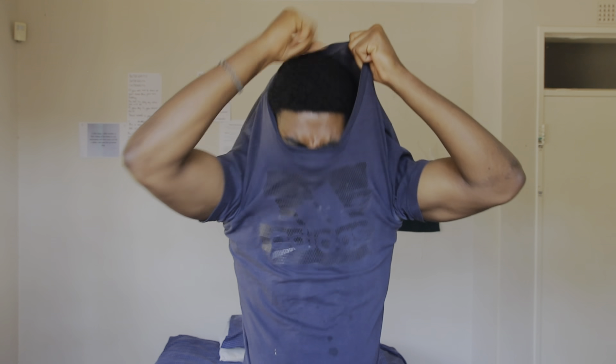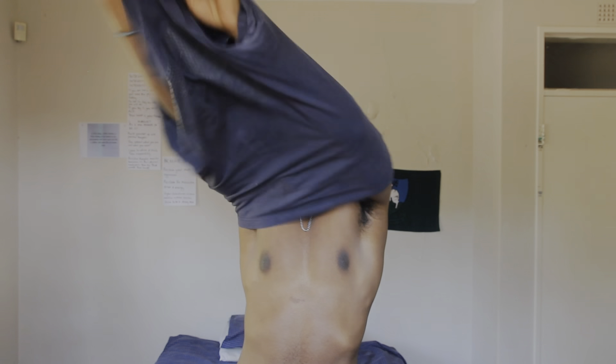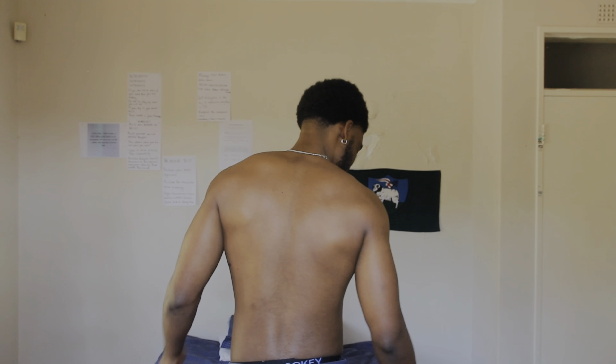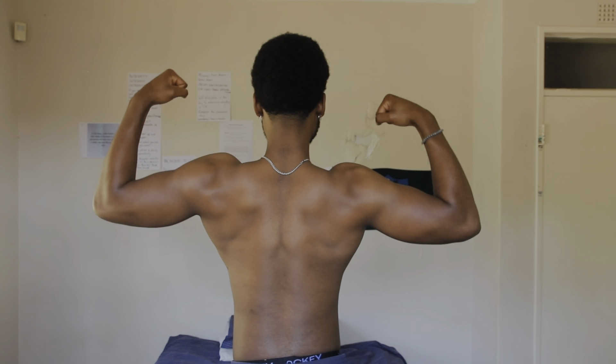I'm going to take off my shirt — don't fall in love. So this is essentially me first thing in the morning with no pump. My chest isn't that good — it's one of the weak areas. My shoulders as well aren't that good. My triceps are okay. My core needs a bit of work, but my back I think is good.